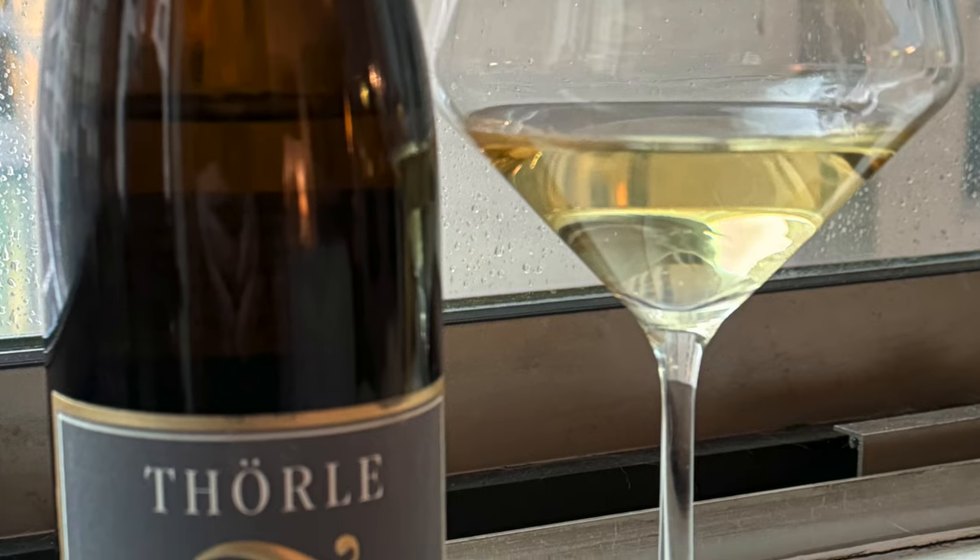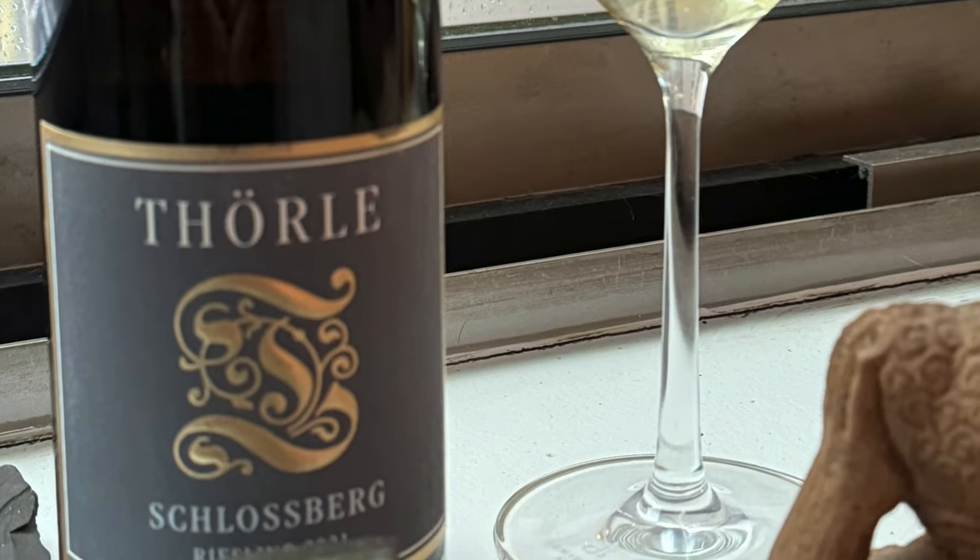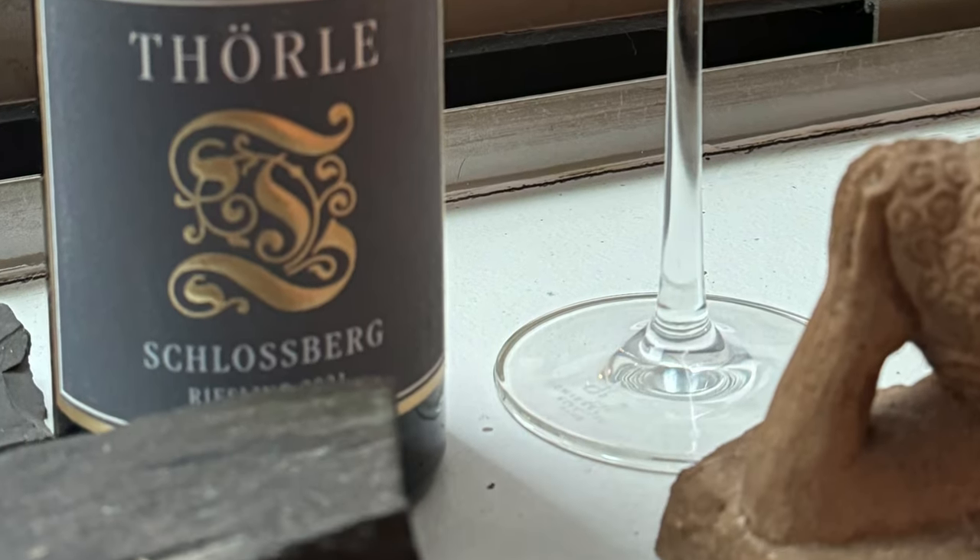Rheinhessen is just such an exciting area for Riesling right now — all these amazing producers making world-class wines. No one expected 40 or 50 years ago that Rheinhessen would put German wine on the map, but here we are. That said, there's also a ton of bad producers in Rheinhessen. It's a quarter of the German vineyard, so whenever you have a lot of something there's going to be some bad and some good. Just because it says Rheinhessen on the label doesn't mean it's good.